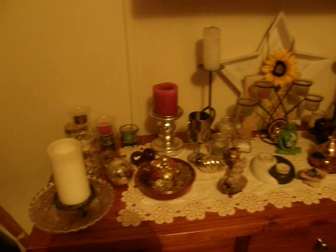Here is my altar — I've got my shadow book. Just a quick look; I'll do a proper altar video later.